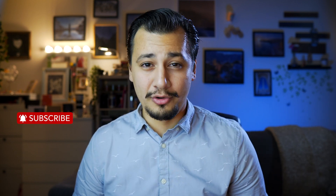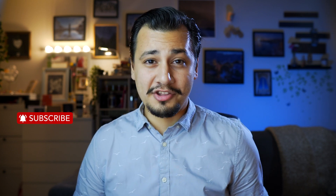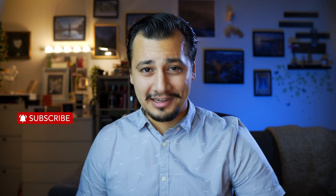I got this 35mm to test and eventually I'm keeping it for good. Let me know if you have any questions in the comment section below. Hit the like button if you liked this video and make sure to subscribe for more. Thank you for watching, and see you in another one.